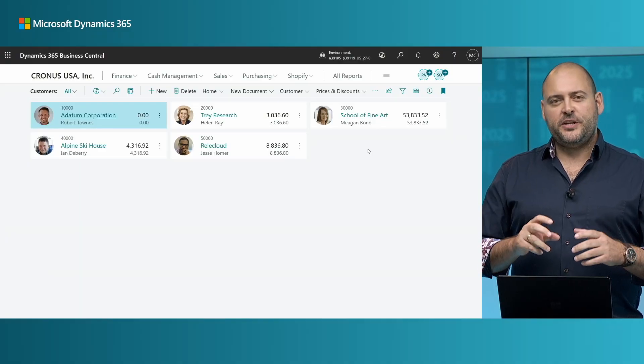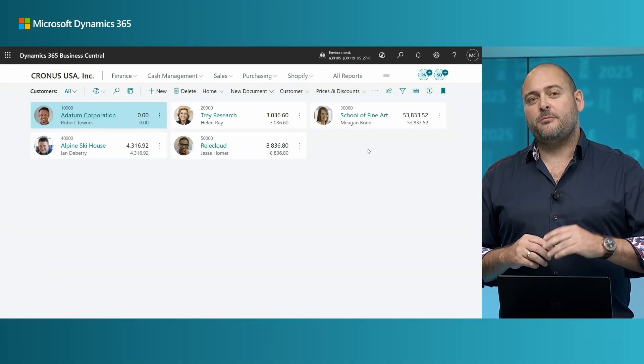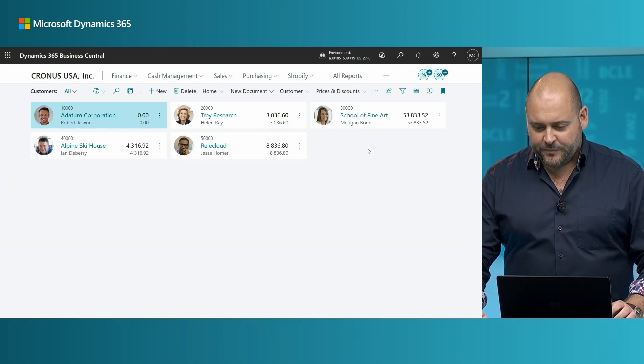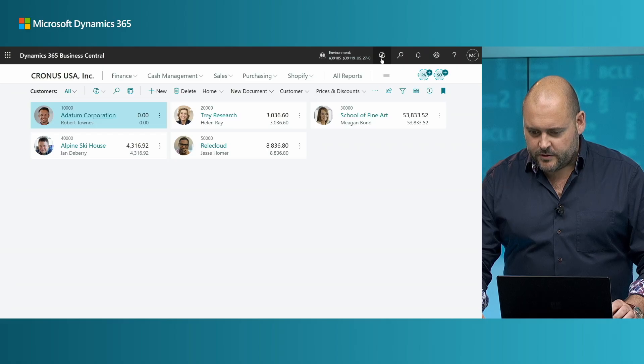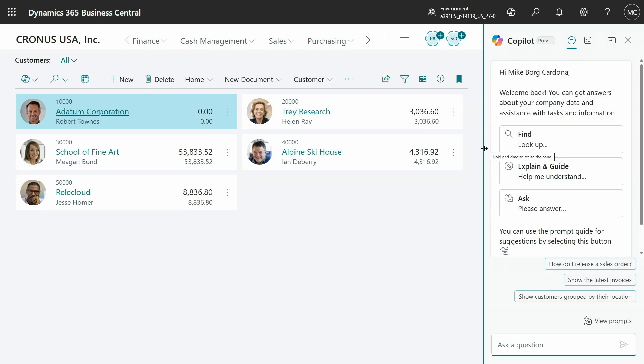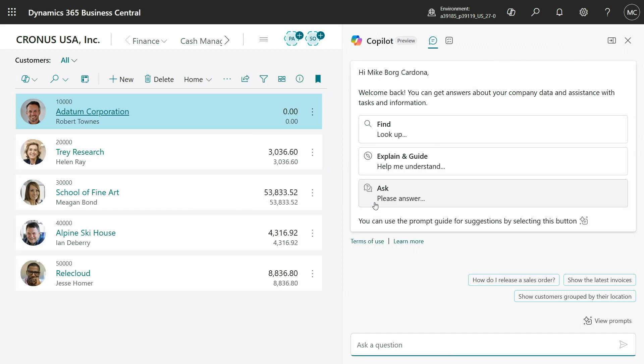Let's imagine my team has just installed a project management add-on for Business Central from a publisher named Fabricam, and I'm curious about this app. So let's ask Copilot for some help. We'll bring up the Copilot pane, and I'm going to stretch the pane to maximum size and type: "What is this Fabricam app?"